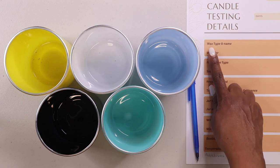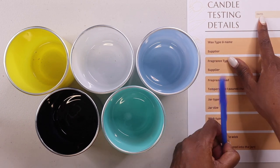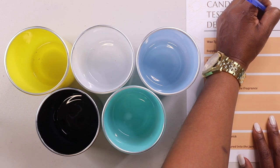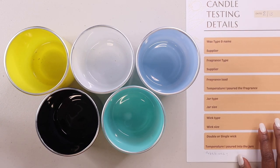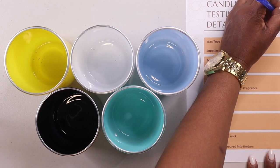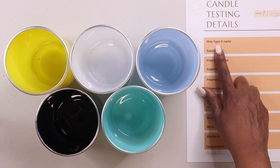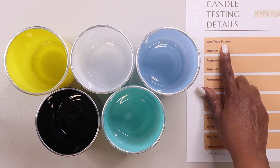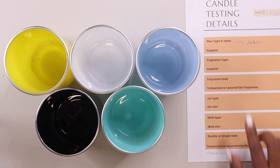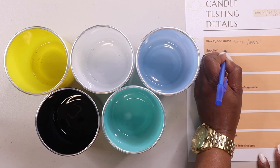The first thing I'm going to write down is the date, which is the 15th of February, and I'll also put the year. The wax type I'm using is Cocoa Apricot. The supplier is the Wooden Wick Co.